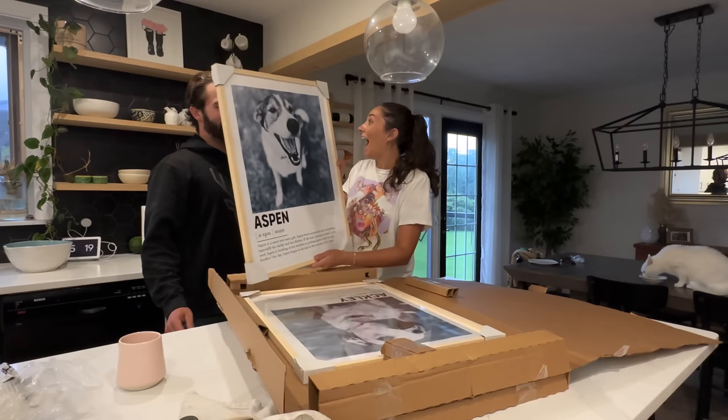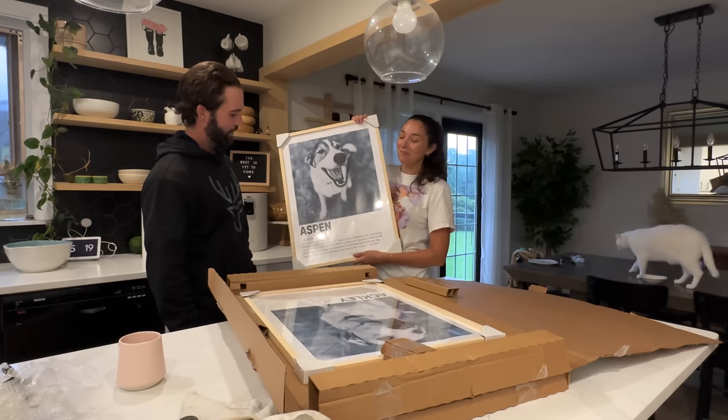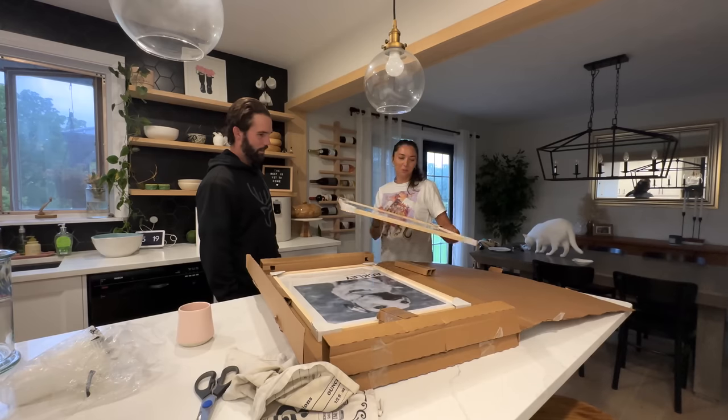Look at what we ordered! That's amazing. Oh my gosh! It's from a company called Vogue Paws.